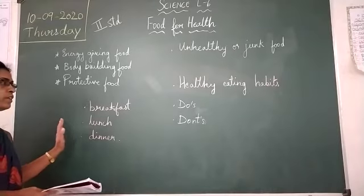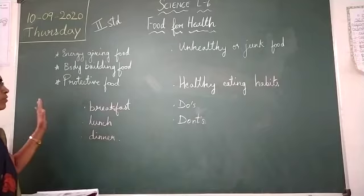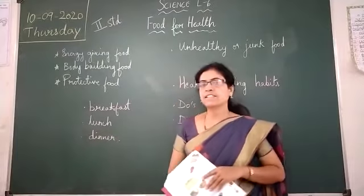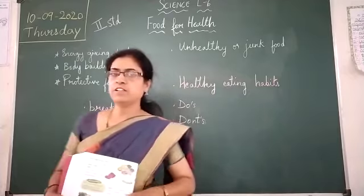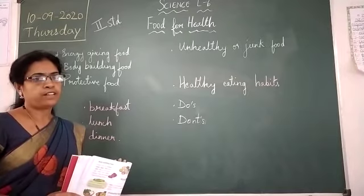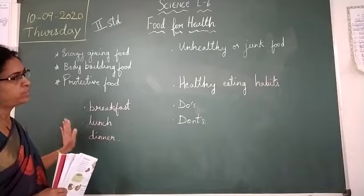We also learned that water is very important. Apart from food, water is also very important for our body. It helps us to digest the food and also to remove the waste from our body. That is why you have to drink lots of water every day. It is very good for your health.